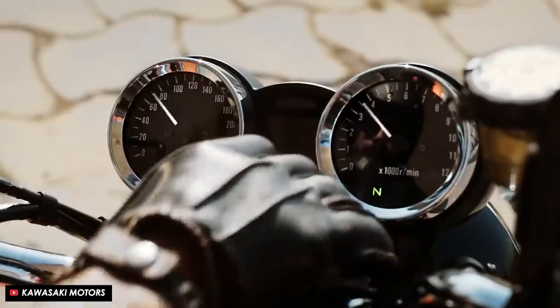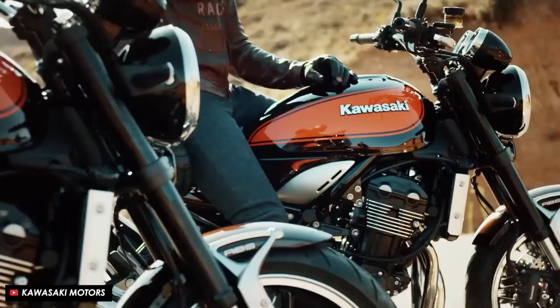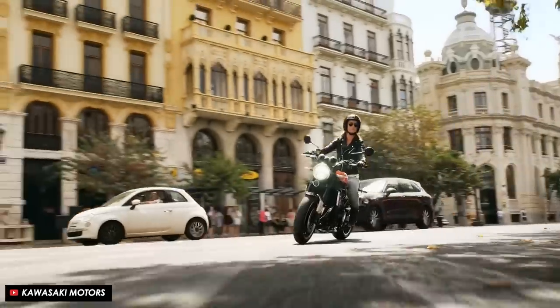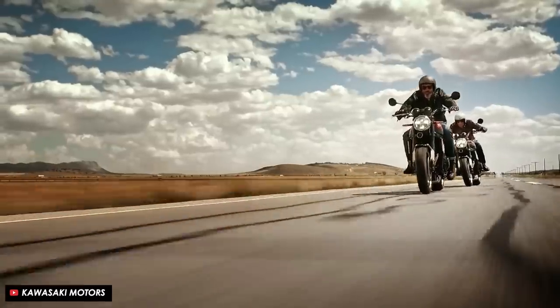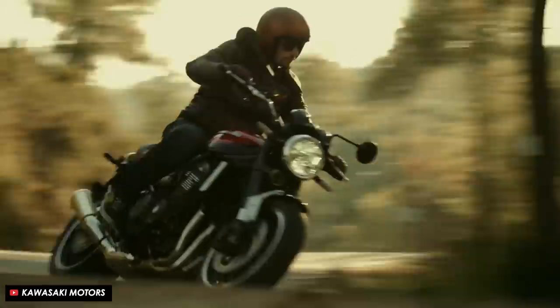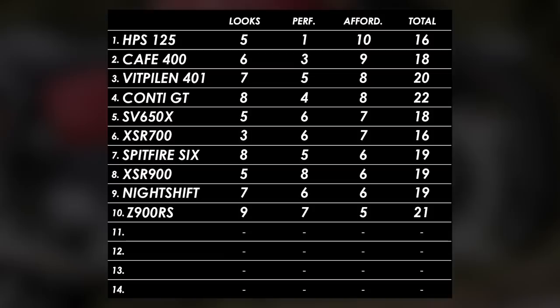From Kawasaki we have the Z900RS, which offers something a little different as the only inline-4 engine on this list. Twins are the default in the retro segment so it's nice to see something else, and the Kawasaki delivers that smooth, revy fun you'd expect from this configuration. The visual design heavily references the iconic Z1 of the 1970s, which was also powered by an inline-4. The styling is one of the major strengths - I've yet to meet anyone who doesn't like how it looks. Previously there was also a cafe racer variant with a proper retro bikini fairing, but it appears to have been discontinued. Looks: 9. Performance: 7 (around 110 horsepower). Affordability: 5.